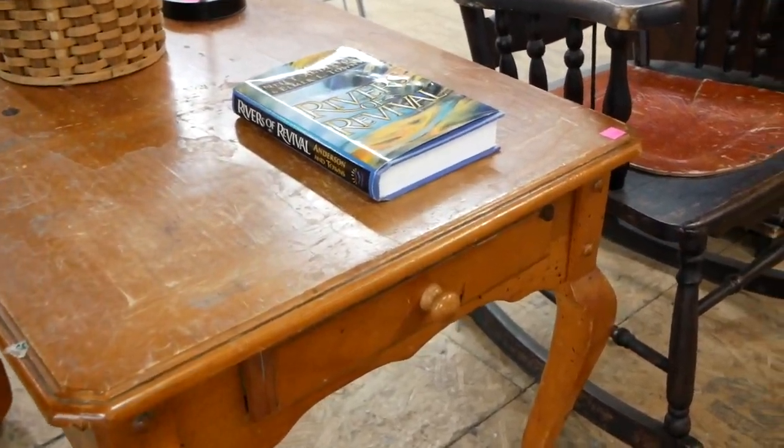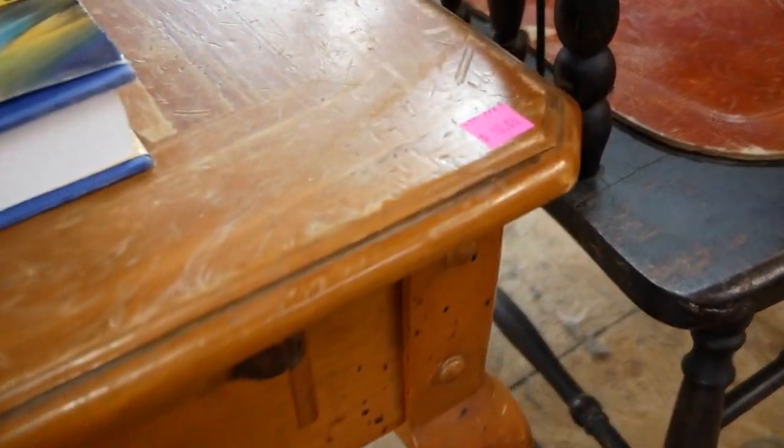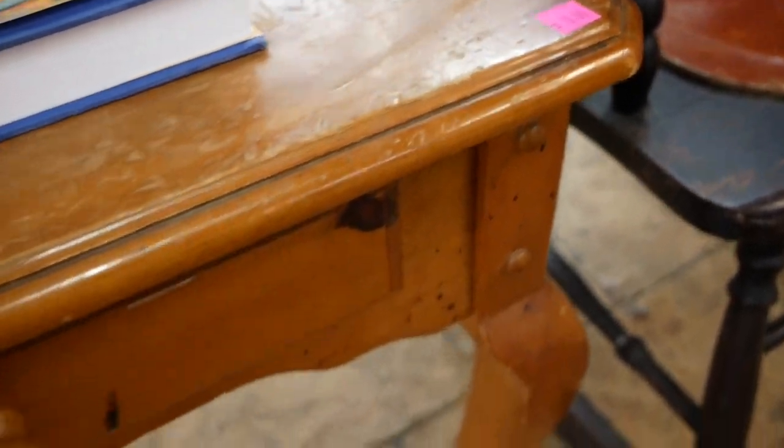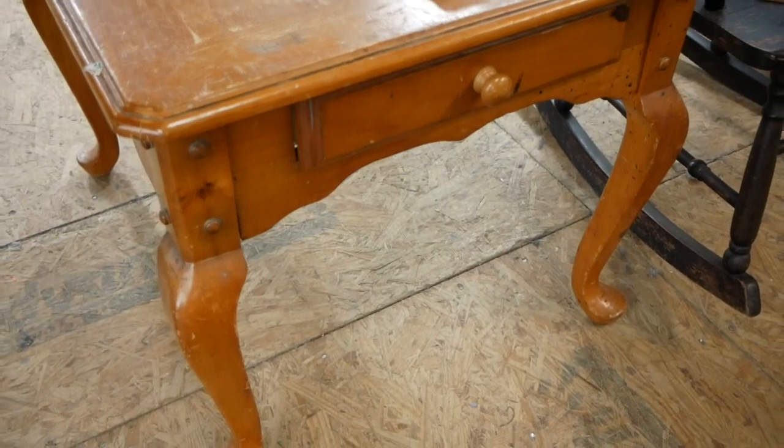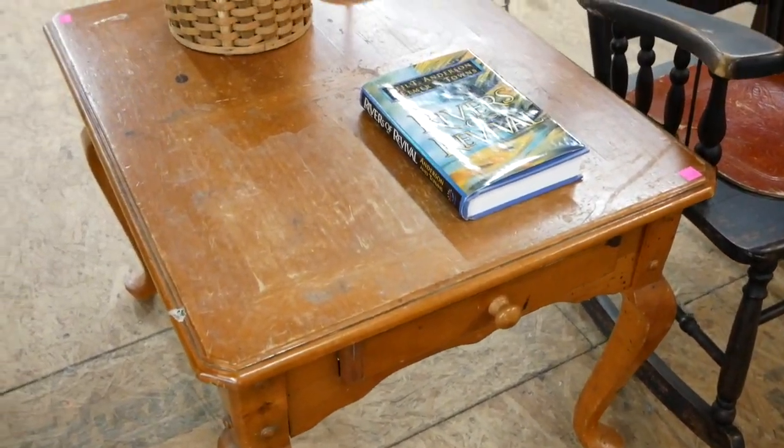I think the detailing, especially in the shape of the legs on this end table, would make a wonderful piece to fit a cottage style. You could stain it a different color, you could paint it — I really think that this could be a cool piece.